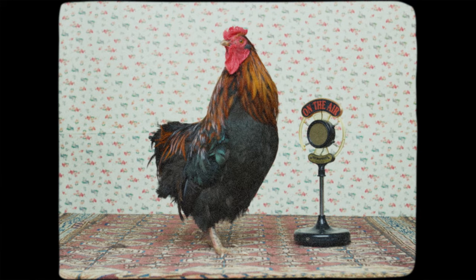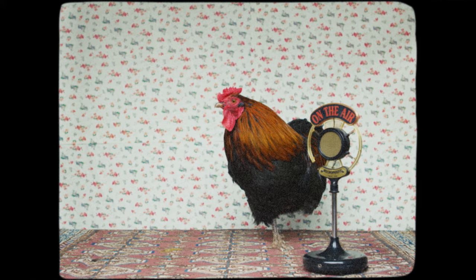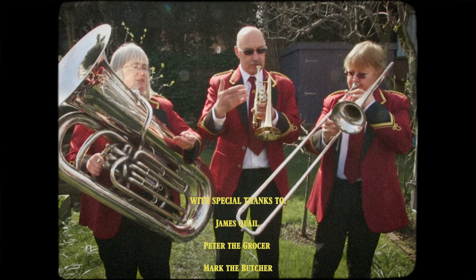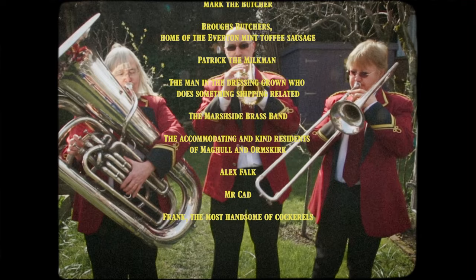That brings us to the end of this week's episode. I've been Frank and you've been cracking. Good night. Thank you.